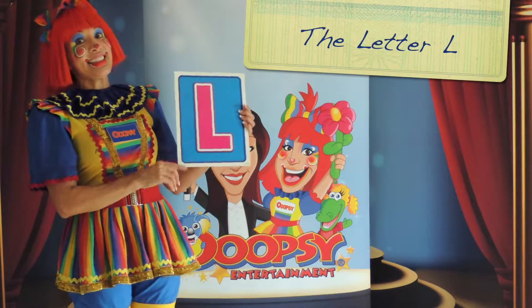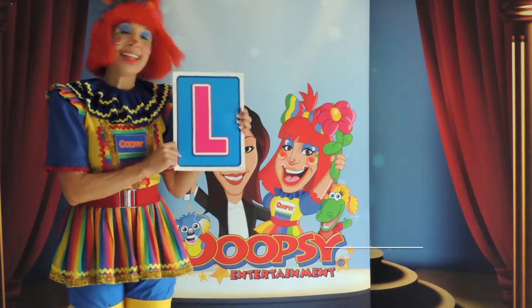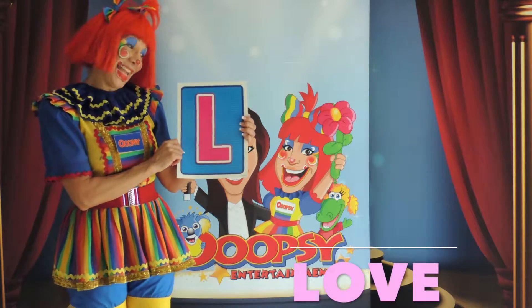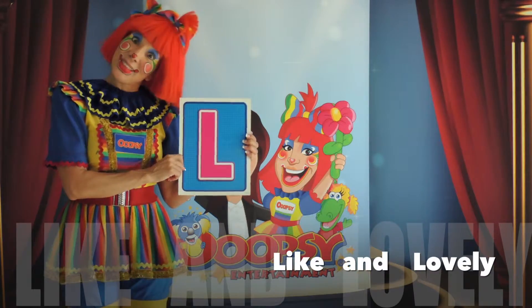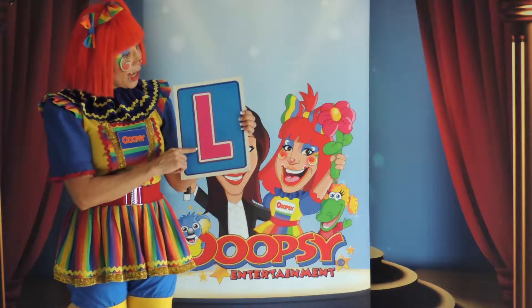Our last letter of the day is the letter L, for love. Love. And like. And lovely. I like the letter L. So the letter L.